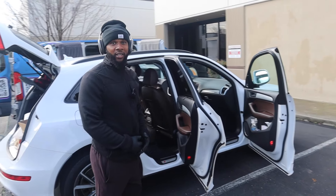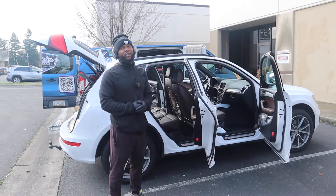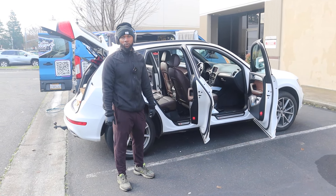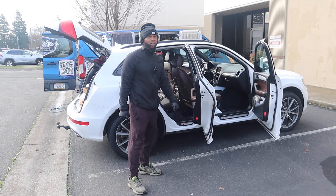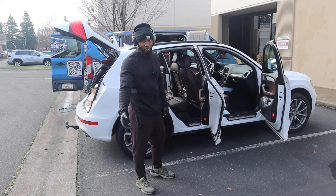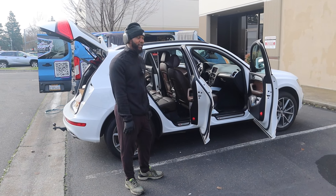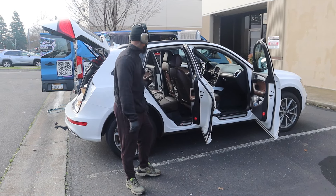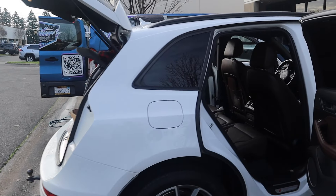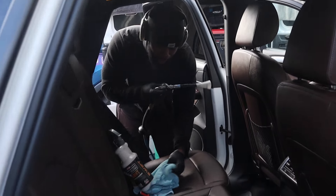My job is to get in and out. A maintenance vehicle should only take about 45 minutes to an hour. Once you start hitting an hour and 30, you're going to have to start charging extra — it's not a maintenance anymore if they bring it back looking like a full detail. Anyway, once all the trash is picked up, next up I'm going to blow out everything.